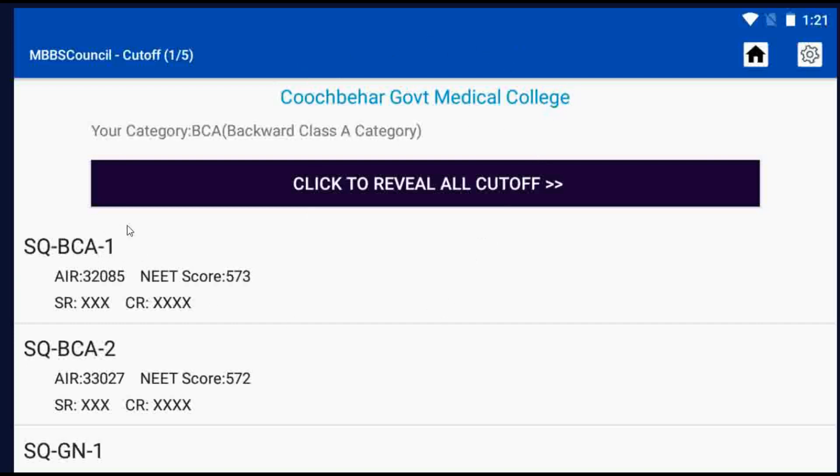If your rank is higher than 32,000 but less than 33,000, then you have a chance to get admission during second round counselling.